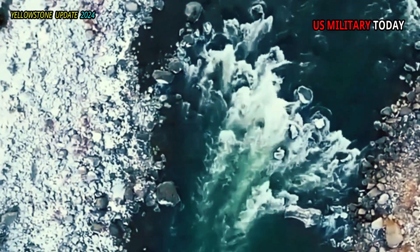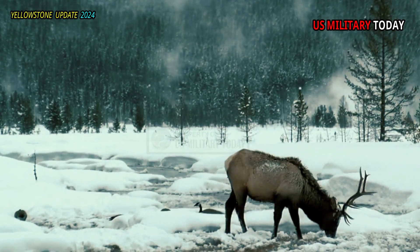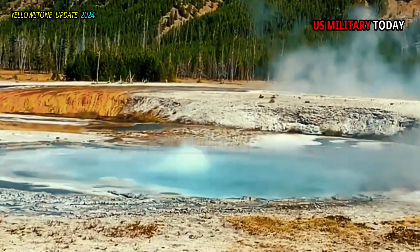In Yellowstone National Park, we observed this theory. Microorganisms, which reproduce rapidly compared to megafauna, have evolved to survive extreme geochemical and thermal conditions that would kill other organisms.